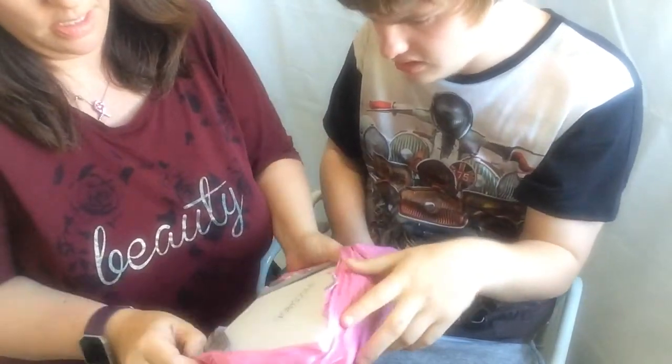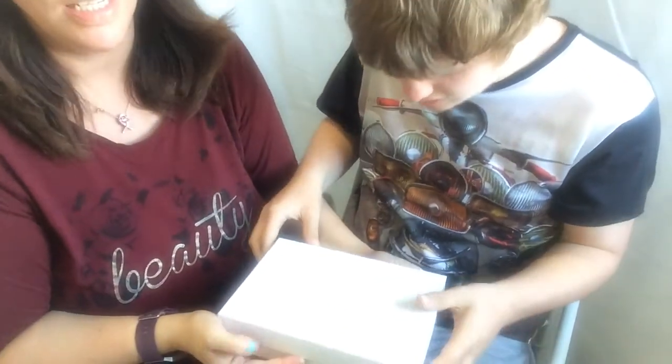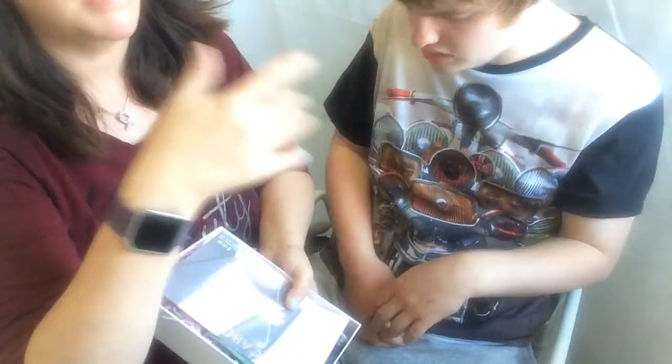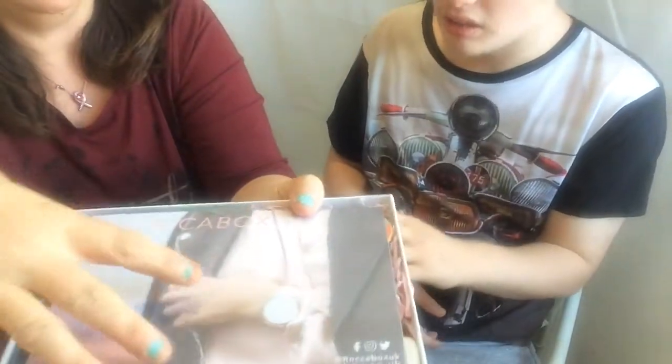We've got Rockabox, Daniel — look at that box, beautiful box! He's getting a bit bad-tempered with me because he wants to get into the box. This is not a normal unboxing; we're just doing it with my autistic son because he's bored. Daniel, you're supposed to show them it like that — do you want to get into the paper?